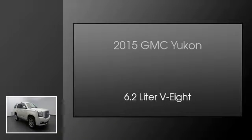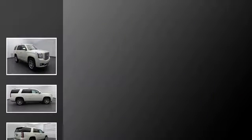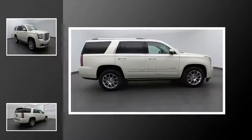This is a 2015 GMC Yukon. This SUV has an automatic transmission and a 6.2 liter V8.